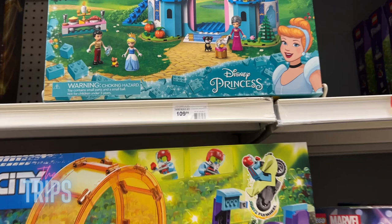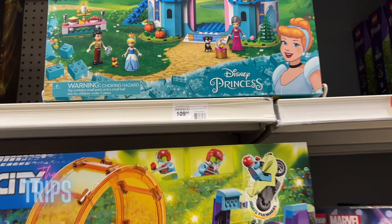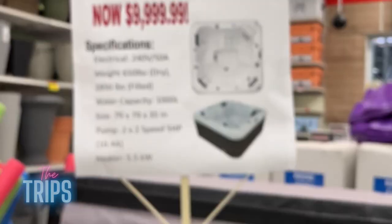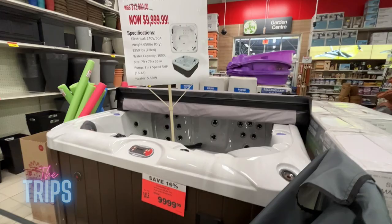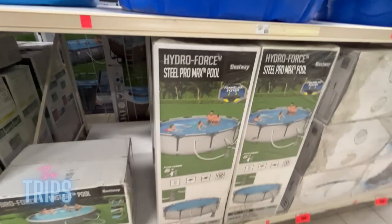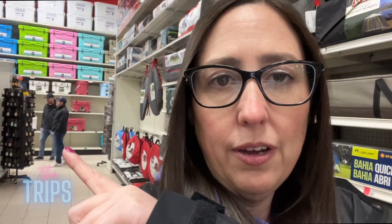This Disney Princess castle LEGO set is $110 — LEGO is not cheap. You can even buy a hot tub — only $10,000, and you save 16%! You can get pools, everything from a big backyard one to a little kiddie pool. They also have a very large outdoor camping section — backpacks, tents, everything you could possibly need to go camping. They even have food back there.